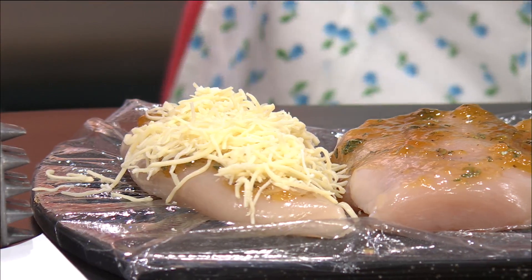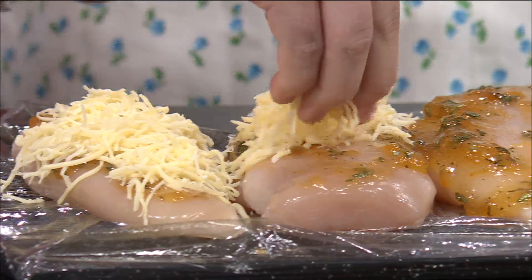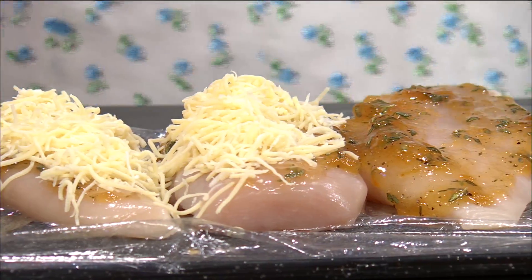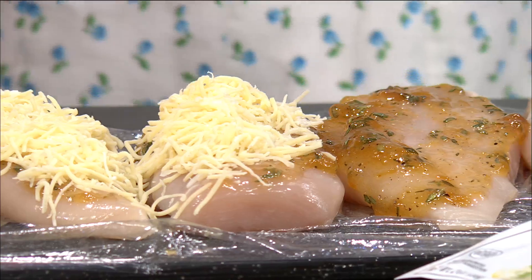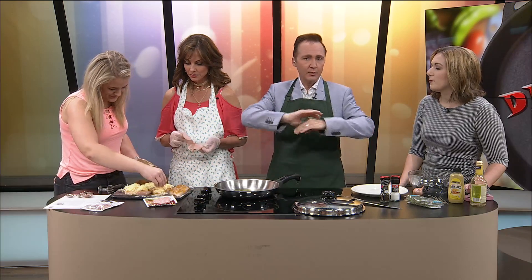So let me ask a question — normally the cheese goes inside the chicken? Yes. How does that happen? I don't know. Here's what I think they do — they inseminate it, don't they? Artificially inseminate it? That's not how that works. That's a different show, okay. What I think they normally do is when they tenderize it and flatten it, they put it all in and then they wrap the chicken around it.